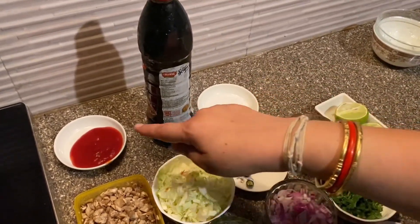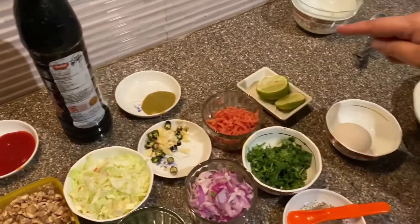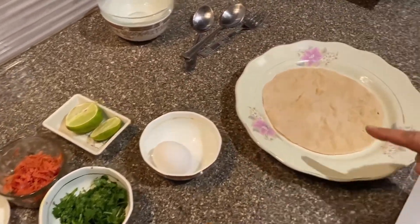Soy sauce, tomatoes, tomato sauce, nimbu, egg, 80 roti.